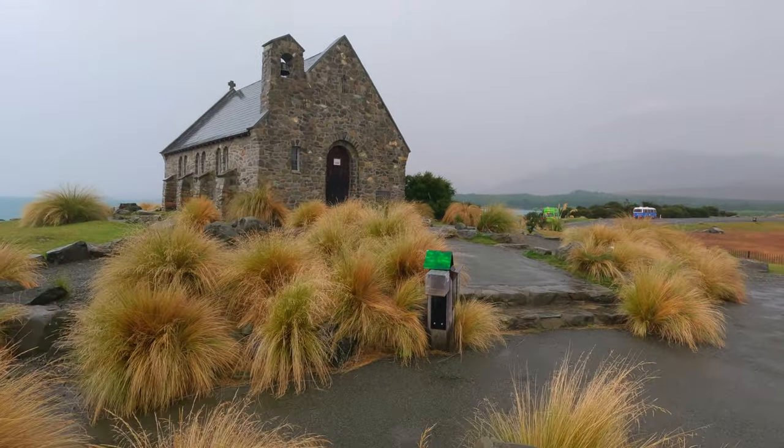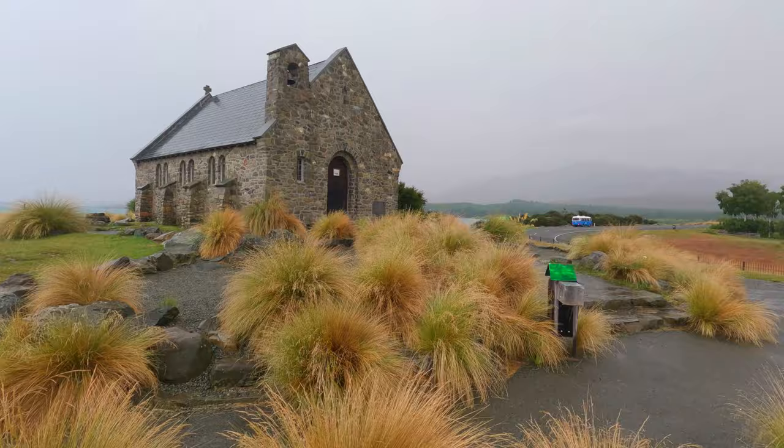Here we have the magnificent Church of the Good Shepherd in all its glory — although today it's raining, so maybe not quite as glorious. I haven't seen many photos of this church in weather like this, so perhaps this could be a first. In the background, just behind the church, you can see Mount Edward.